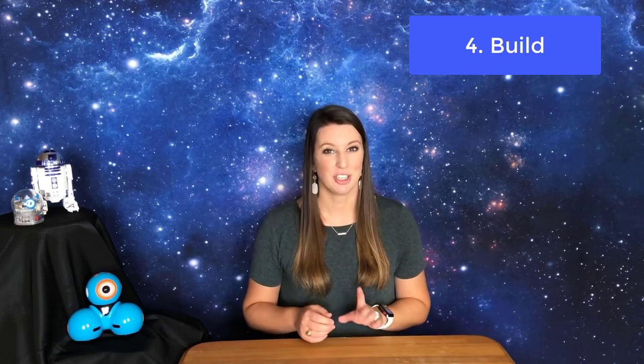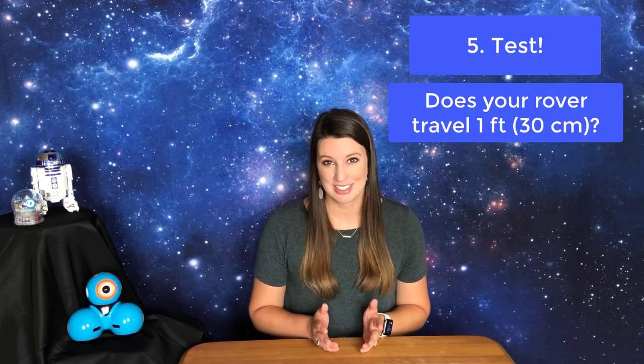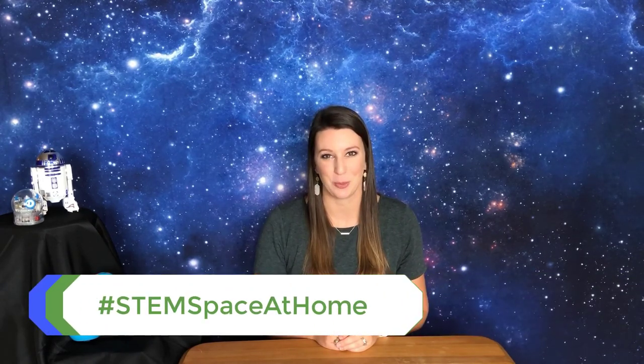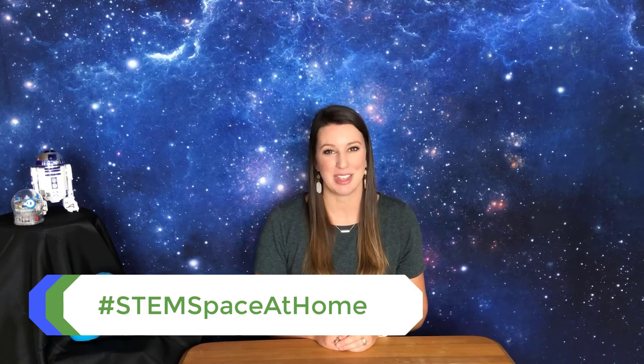Now it's time to build your design. Make sure that you attach your vibrating motor to your battery last, so as not to use up too much of your battery power. Finally, test your design — does your rover travel the correct distance? Does it hold the rock sample the entire way? If it does both of these, it's a success! If not, that's okay — redesign, rebuild, and test out your new rover design. If your rover is having trouble traveling in a straight line, you can make your rover body more symmetrical, or add materials to one or both sides to make it more stable. Now you're well on your way to becoming a robotics engineer! Please share your rover designs on social media using the hashtag #STEMSpaceAtHome and tagging us on Instagram or Facebook. Best of luck making your rover!